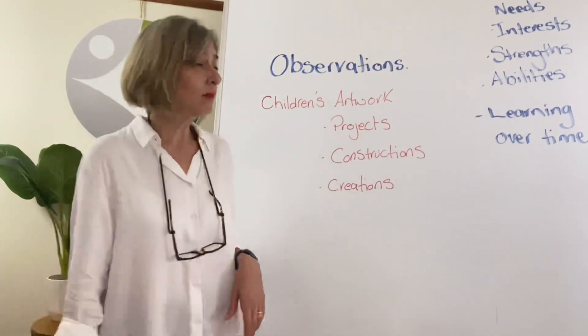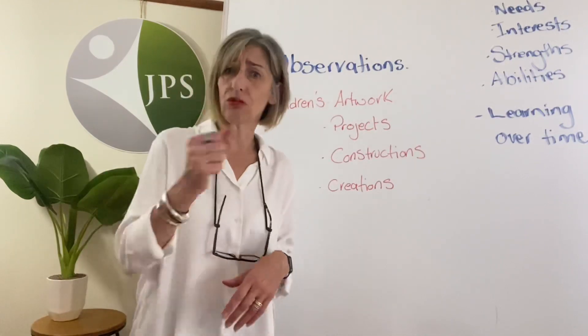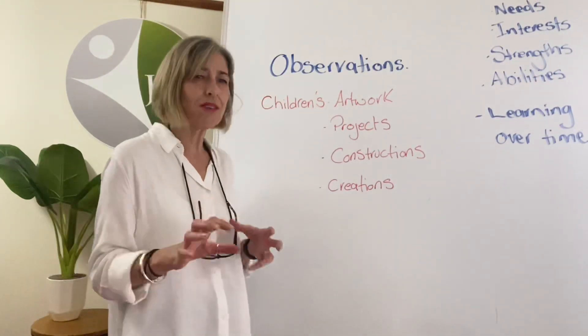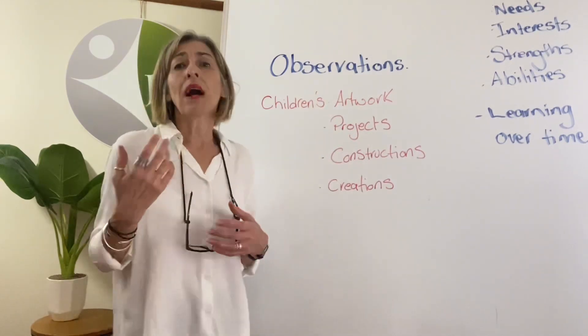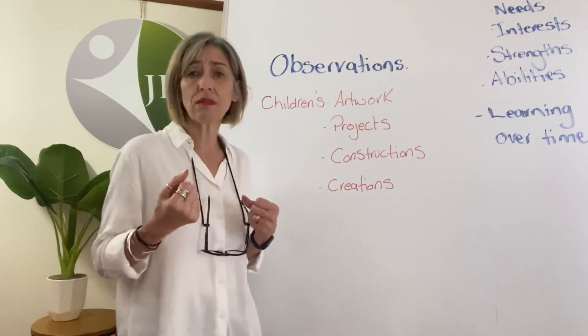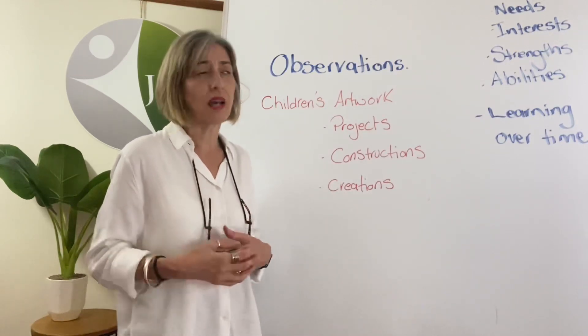Then you might add another one of the same type of drawing six months later, and you would see the development in that child's writing, drawing, control, and fine motor skills — all those sorts of things. So it tells us a lot about children. Artwork also tells us a lot about children and how they feel, and we really want to encourage that.